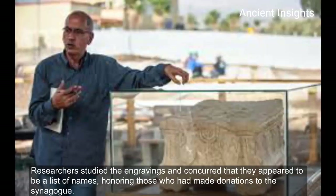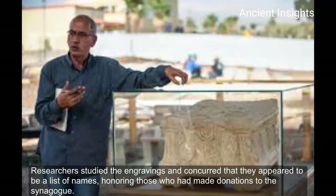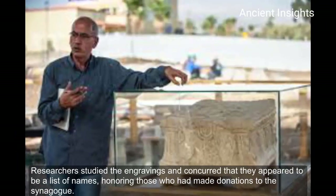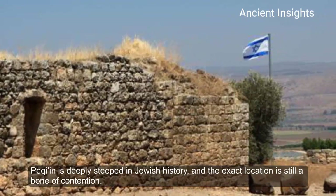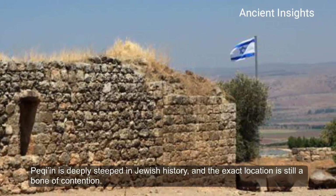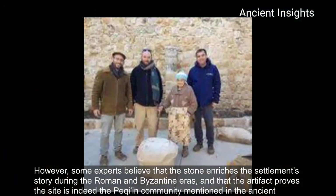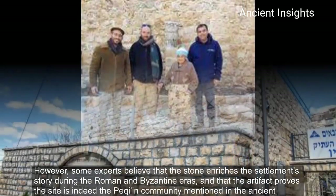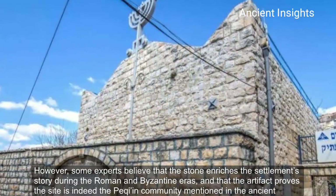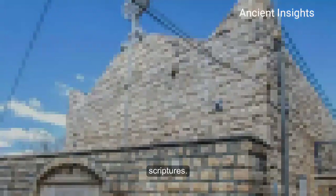Researchers have studied the engravings and concluded that there appeared to be a list of names honoring those who had made donations to the synagogue. Parkin is deeply steeped in Jewish history and the exact location is still a point of contention. However, some experts believe that the stone enriches the settlement's story during the Roman and Byzantine eras and that the artifact proves the site is indeed the Parkin community mentioned in the ancient scriptures.